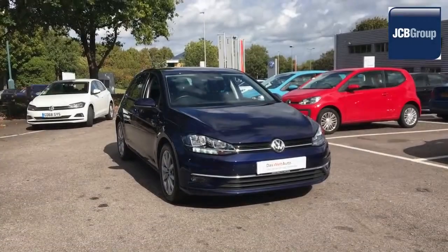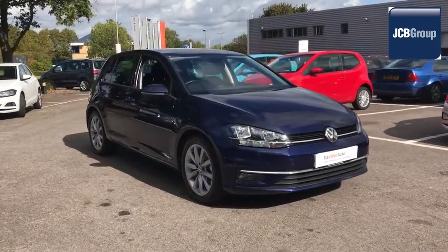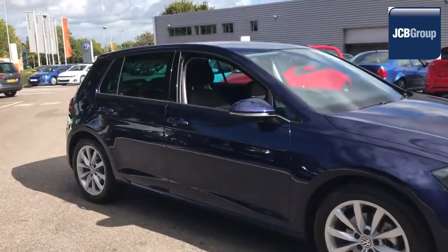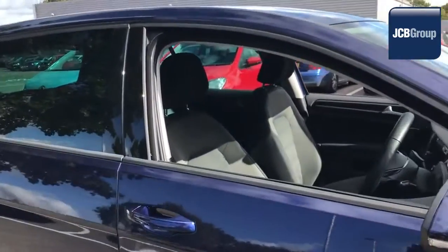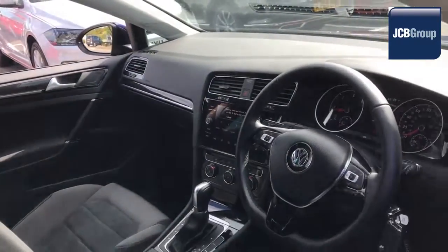Hello. Welcome to the JCB Volkswagen Approved Used Car Channel. The DasWelt Auto Used Car Program is designed to give you the same exceptional level of experience as a new car customer, giving you complete confidence and peace of mind.